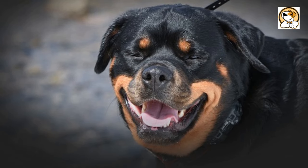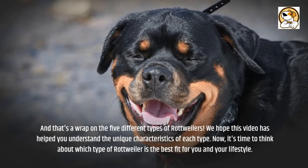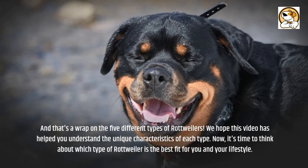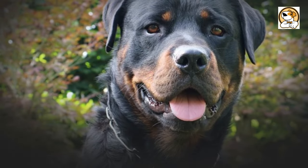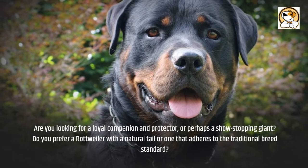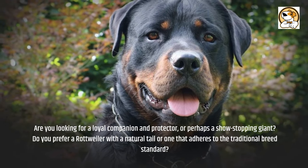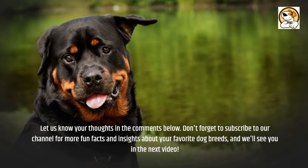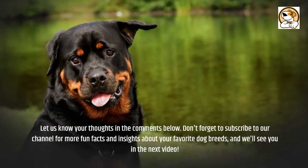And that's a wrap on the five different types of Rottweilers. We hope this video has helped you understand the unique characteristics of each type. Now, it's time to think about which type of Rottweiler is the best fit for you and your lifestyle. Are you looking for a loyal companion and protector, or perhaps a show-stopping giant? Do you prefer a Rottweiler with a natural tail or one that adheres to the traditional breed standard? Let us know your thoughts in the comments below. Don't forget to subscribe to our channel for more fun facts and insights about your favorite dog breeds, and we'll see you in the next video.